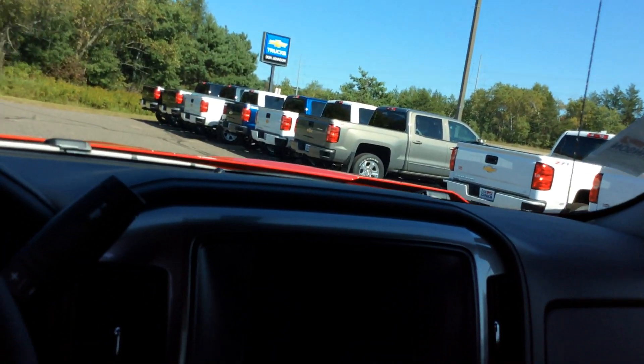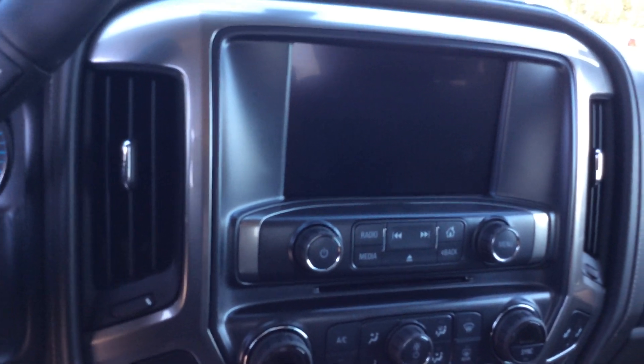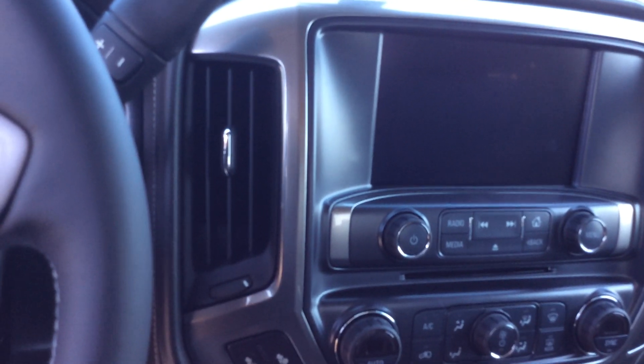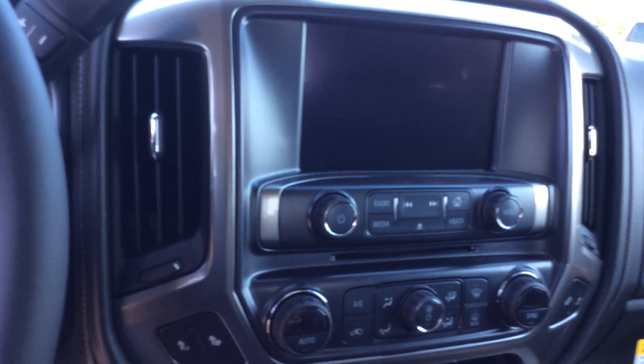This is a tilt and telescoping steering wheel. As we go further into the middle here, it does have a universal home remote, so it does link to your garage door. The screen right there shows your backup camera right down to hooking up trailers, makes it very easy. You have a projection screen on this vehicle as well, which means if you have an Apple iPhone or a Droid, more than likely you can use the projection screen for your map functions.